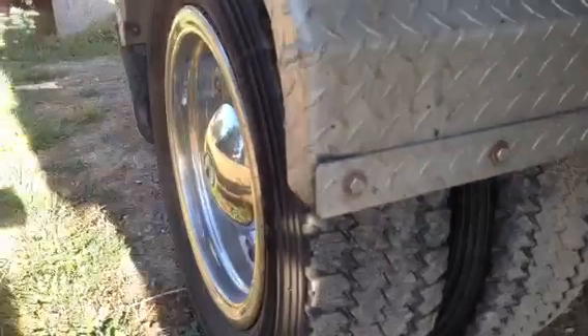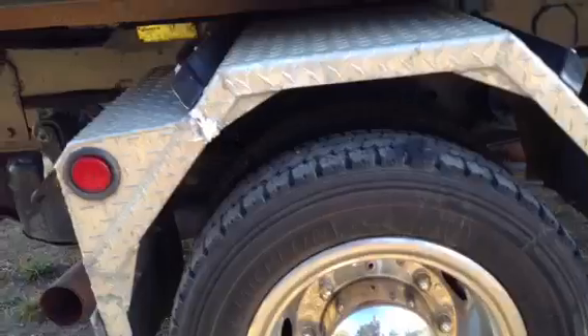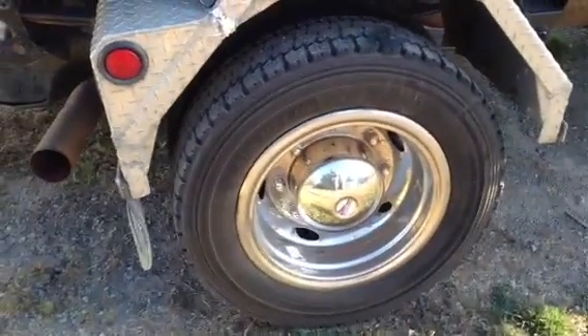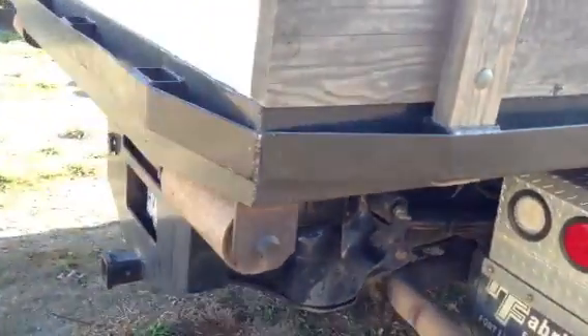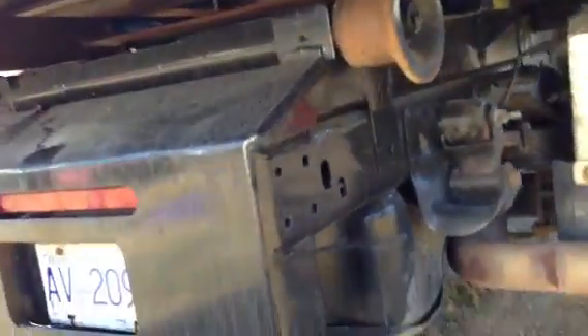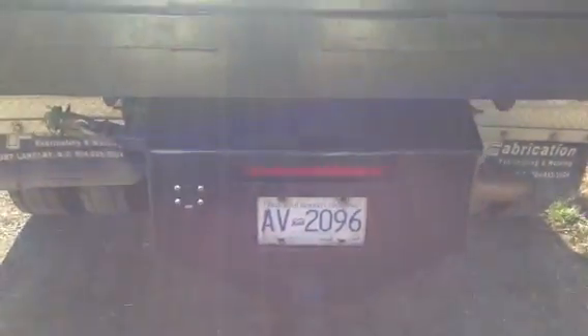Dual wheels on the back, moving fenders. Nice toe apron from the back, tail lights. Here's the fifth wheel. Fuel tank.